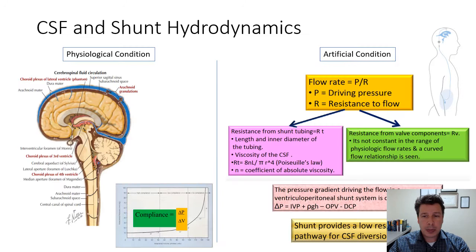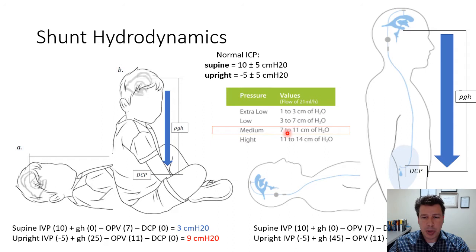In terms of physiology, we know that CSF is produced within the ventricles by the choroid plexus. It circulates throughout and is absorbed by the arachnoid villi under the convexity. When a shunt is in place, what we create is a low-resistance pathway for CSF.